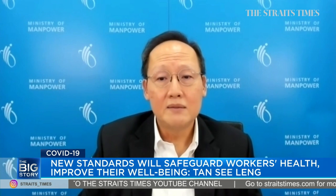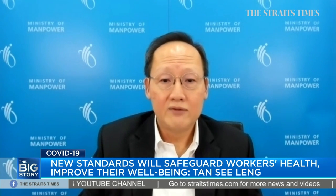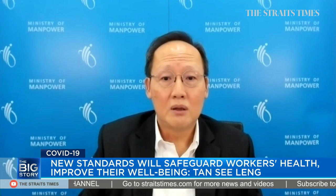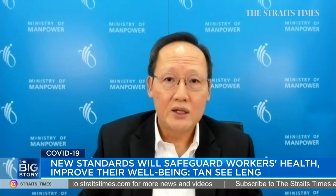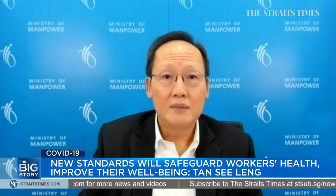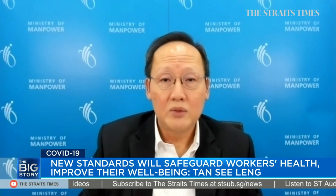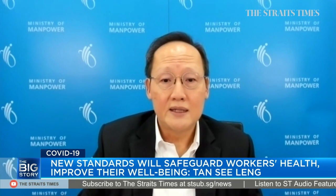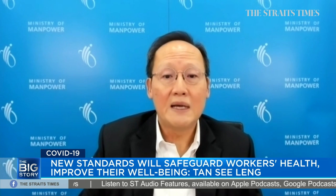We recognize that these improved standards for new dormitories may result in higher costs, as future dormitories may be more expensive to build or operate. However, prevention is always better than cure, especially as we have seen the potentially grave implications of a disease outbreak on migrant workers, employers, and Singapore's economy. So investing in these measures today would put us in a stronger state for tomorrow's pandemic and save us from spending more in the future to manage outbreaks.